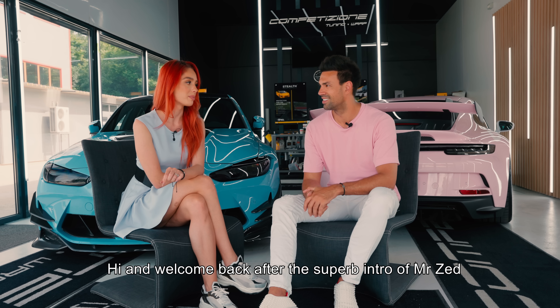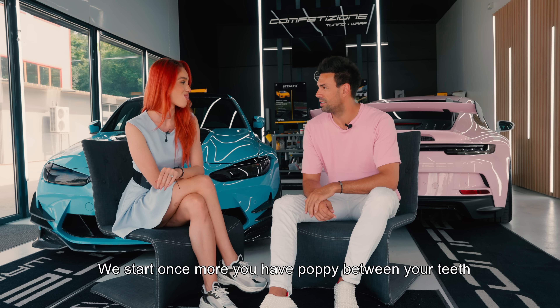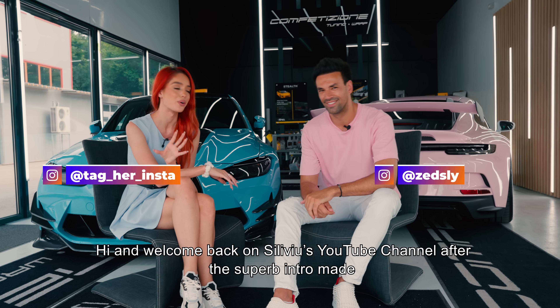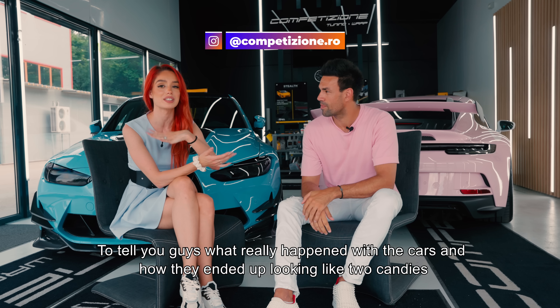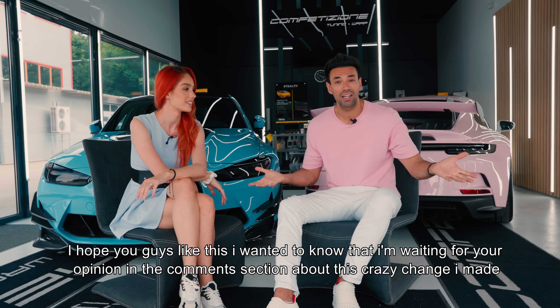Bine v-am regăsit înapoi pe canalul lui Silviu de YouTube, după superbul intro. Acum ne-am așezat frumos într-un studio pus la dispoziție de cei de la Competitione ca să vă povestim ce s-a întâmplat de fapt cu mașinile și cum au ajuns să arate ca două bomboane. Sper că vă plac.